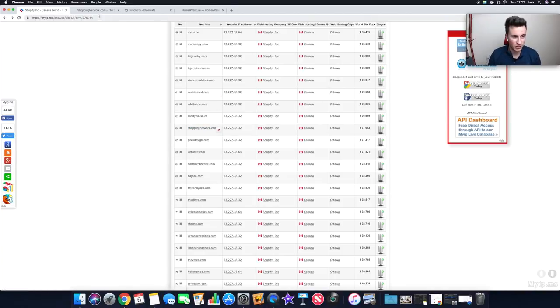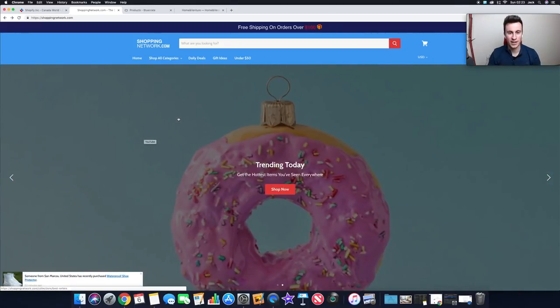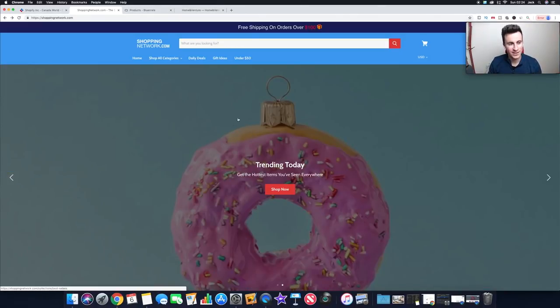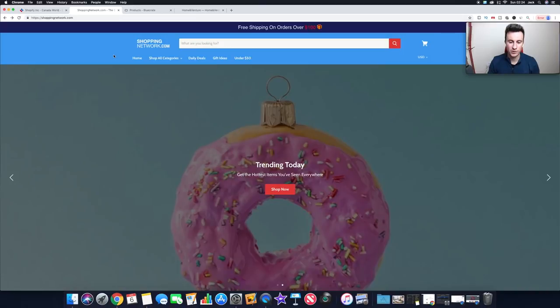The first store is shoppingnetwork.com. I'll take you through and point out the things they're doing really well, and perhaps some things they could be doing better. We're also going to spy on their best-selling products and their Facebook ads. Straight away they've got a free shipping bar at the top to show how much you need to spend. Their color scheme is quite neutral — pale blues are very good at building trust with your audience.